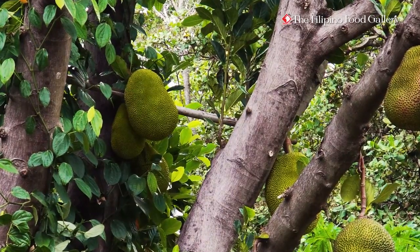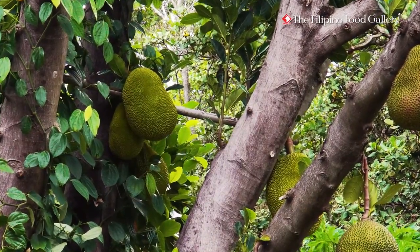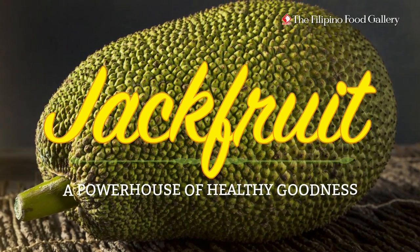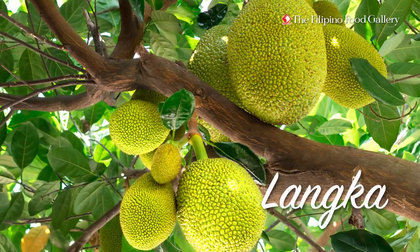It is massive, even strange looking on the outside. This is the fascinating langka, or jackfruit, the largest tree-borne fruit in the world.